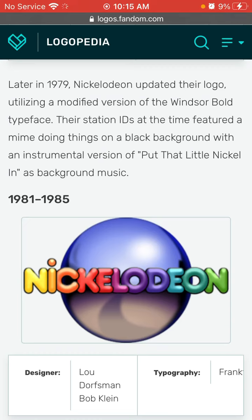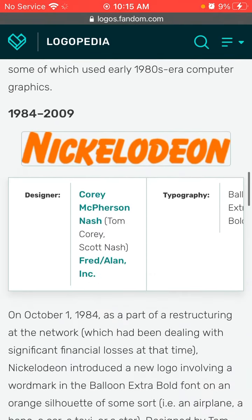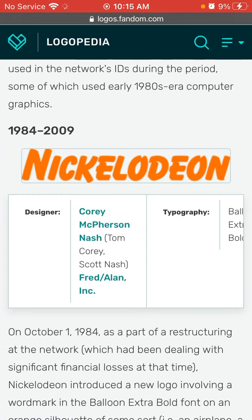1981 to 1985, we have Nickelodeon in yellow, orange, deeper orange, red, pink, and rainbow-ish like text, and we have a globe circle thing.